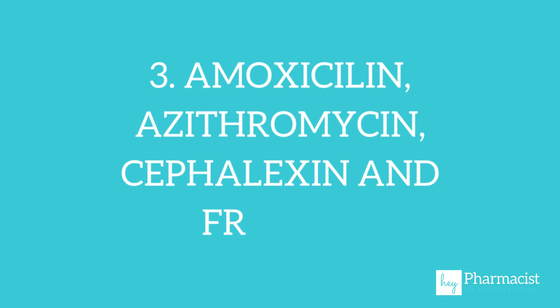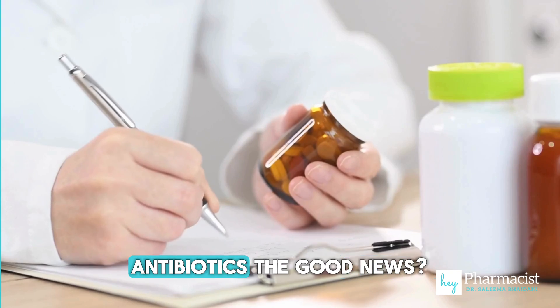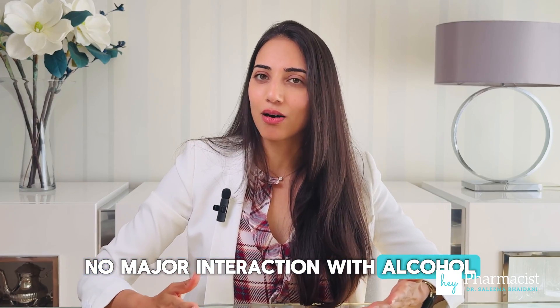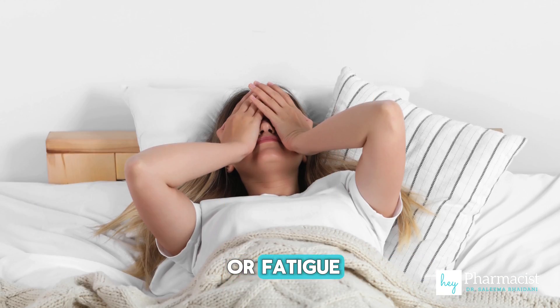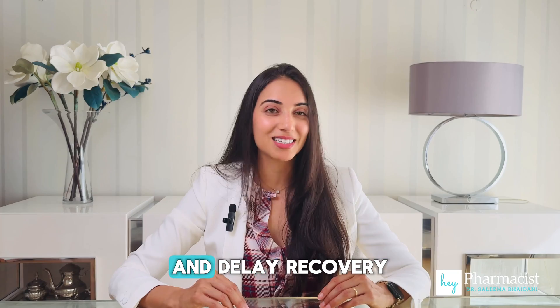Amoxicillin, azithromycin, cefalexin, and friends — these are some of the most commonly prescribed antibiotics. The good news? No major interaction with alcohol. But alcohol can worsen the side effects of these medications, like stomach upset, dizziness, or fatigue. Plus, drinking while sick can weaken your immune system and delay recovery.